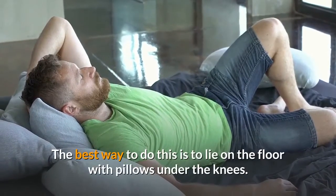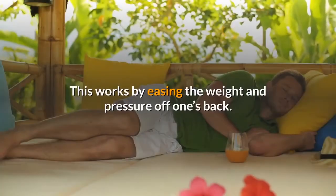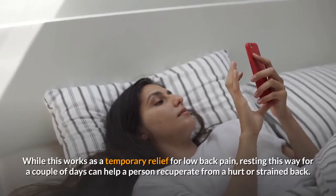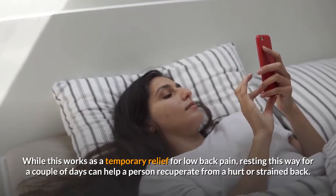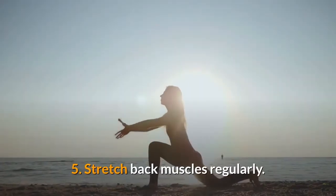Four: Rest to soothe back pain. When one experiences low back pain, it is important to rest. The best way to do this is to lie on the floor with pillows under the knees. This works by easing the weight and pressure off one's back. While this works as a temporary relief, resting this way for a couple of days can help a person recuperate from a hurt or strained back.